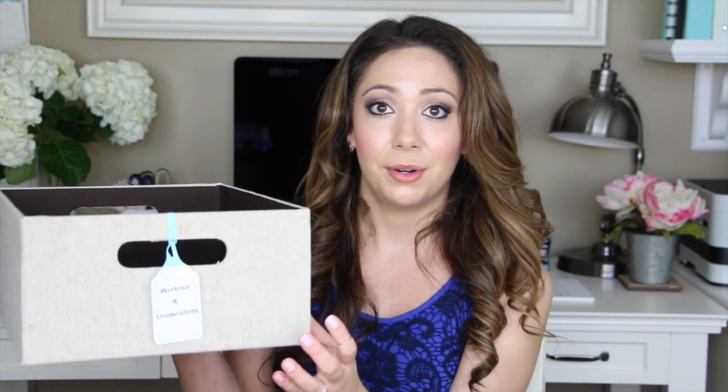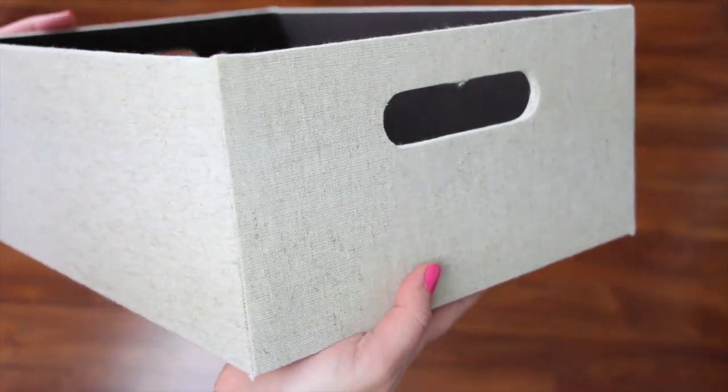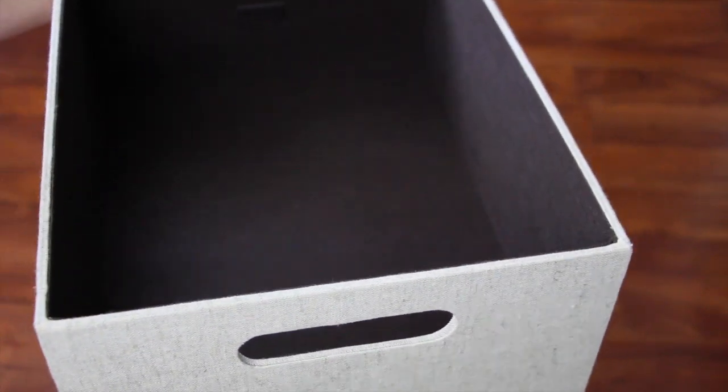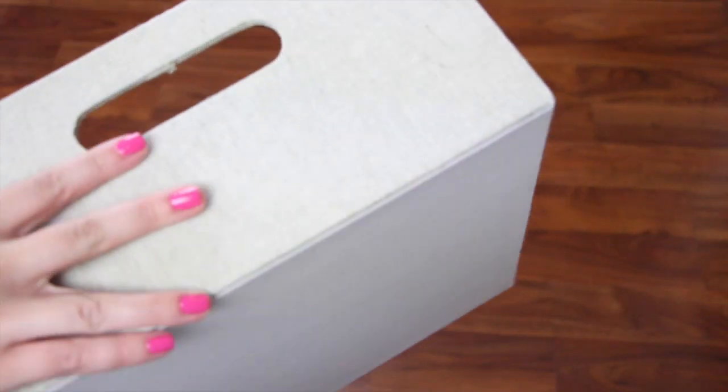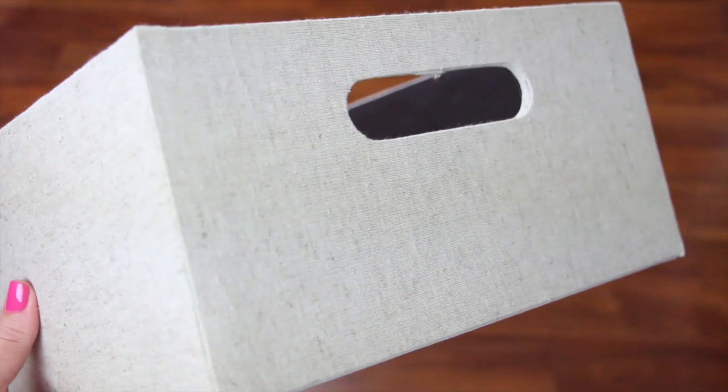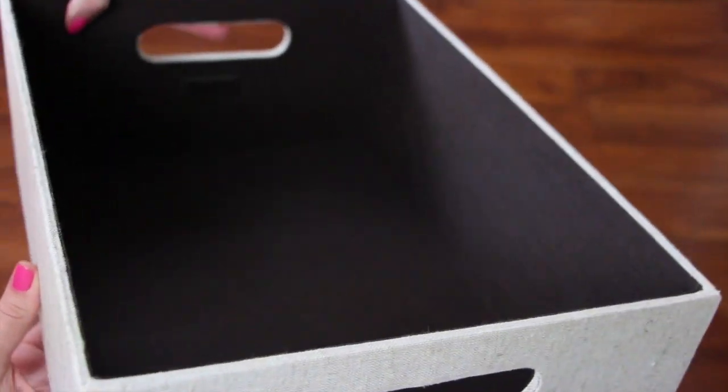Next, at Lowe's I found these fabric bins — they were $9.98, which I thought was a really good price for the size and sturdiness. These fit perfectly with the Roth and Allen shelves since they're the same brand, which is another tip: if you get one brand, look at the accessories within that brand because they're usually made to fit together. I love the color — it's light, neutral, and goes with the rest of the closet.